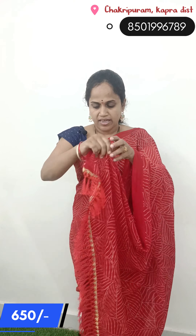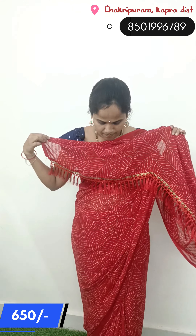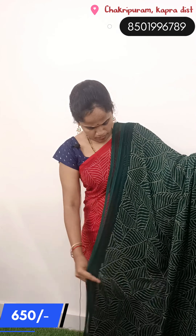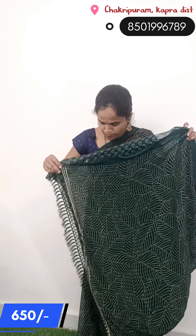Hi friends! Welcome. The palette is made with the blouse. The blouse is a contrast blouse in dark green color. Price is 650 rupees for the palette blouse.